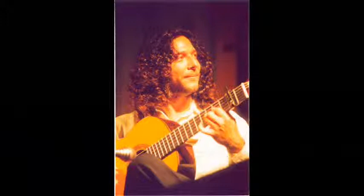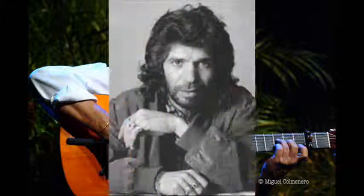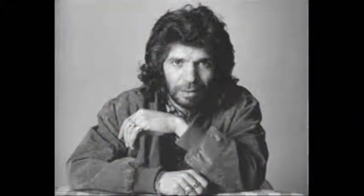And here is the renowned flamenco guitar player Tomatito. Tomatito was discovered by another guitarist named Paco de Lucia, and the two paired with a singer, Camarón de la Isla, who died in 1992.